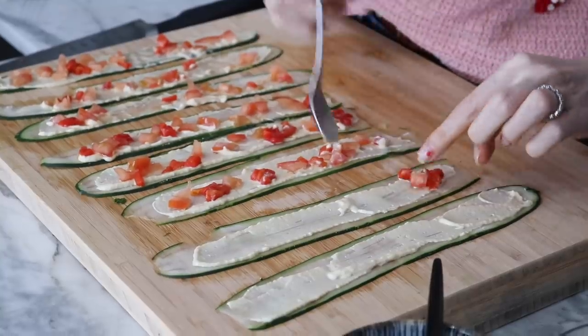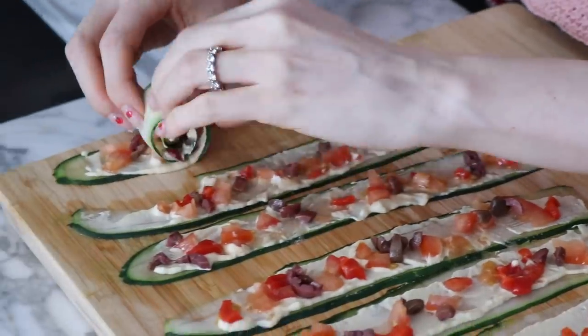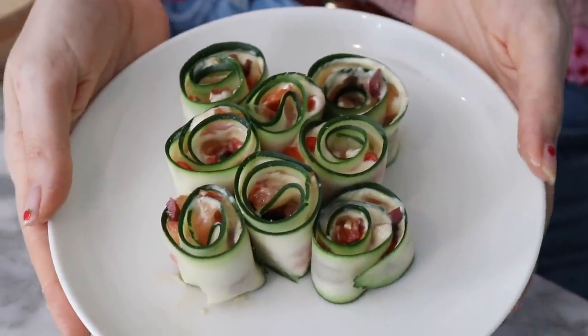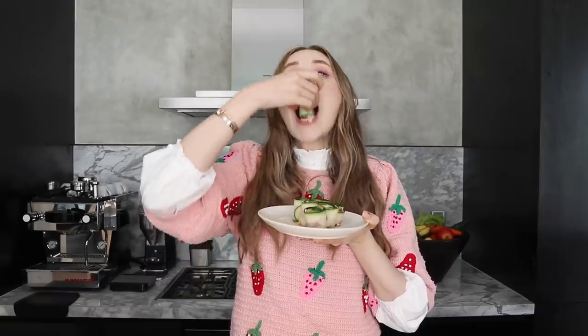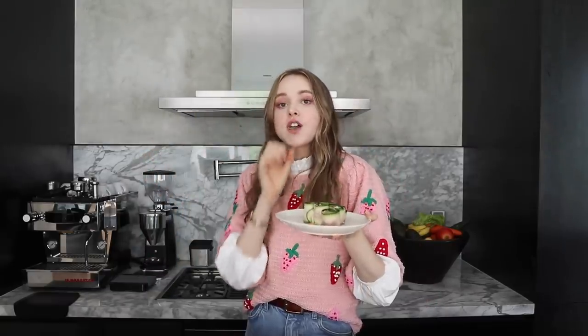Spread out your hummus, add your chopped vegetable mixture, roll it up and you're done. Now you might be thinking, why don't I just stick the veggies in the hummus and eat it and call it a day? But you wouldn't be getting tiny morsels with the perfect amount of hummus, the perfect tiny little tidbits of tomatoes and all the other veggies, all in one bite where you have all the flavors and textures. Crisp, fresh, delicious.